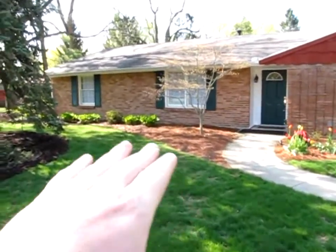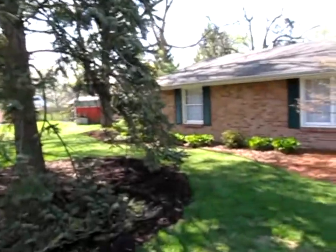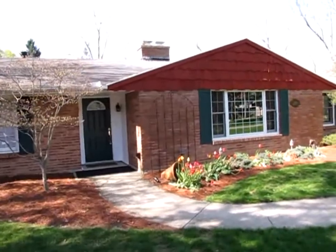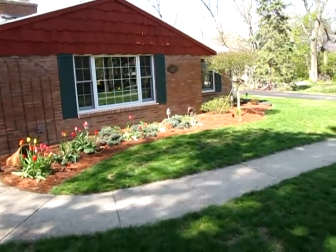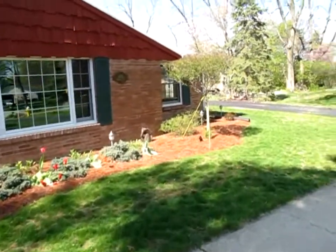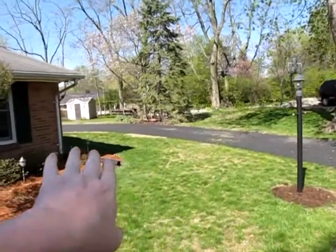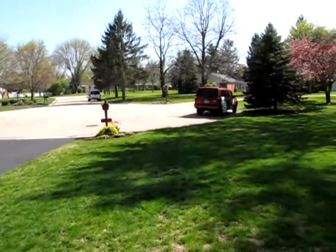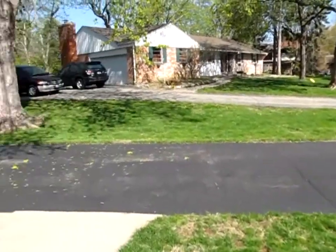On the front of the property we have freshly landscaped flowerbeds and a large cedar tree in the front yard. There's the front door where we would enter the property. All of the gables have been freshly painted. The freshly landscaped flowerbeds have some landscaping lights. The property also has a side attached garage, with a long driveway located on a cul-de-sac street — low traffic, great house for kids.